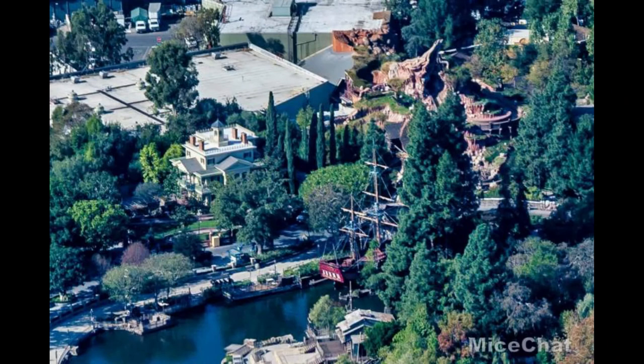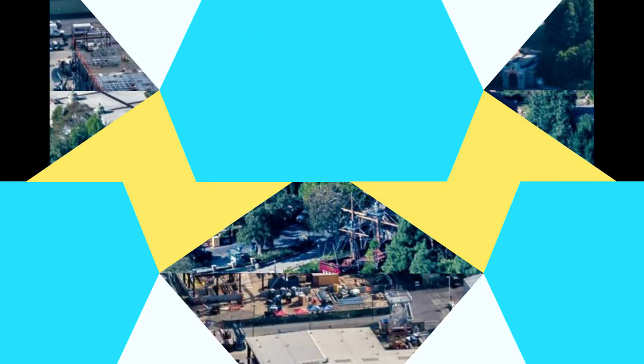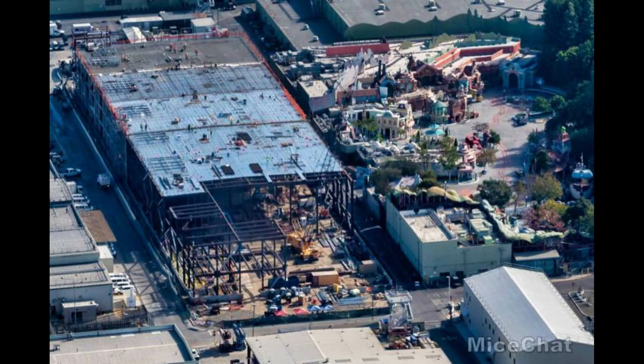Our second-to-last stop in Disneyland shows the beautiful Splash Mountain. Disney announced that the Splash Mountain Princess and the Frog re-theme will be fast-tracked. Rumors had it starting in 2022, but you'll still get final rides on Splash Mountain when the park opens. Also, the scaffolding is off of the Haunted Mansion, so that looks great and hopefully that refurbishment is finally done.